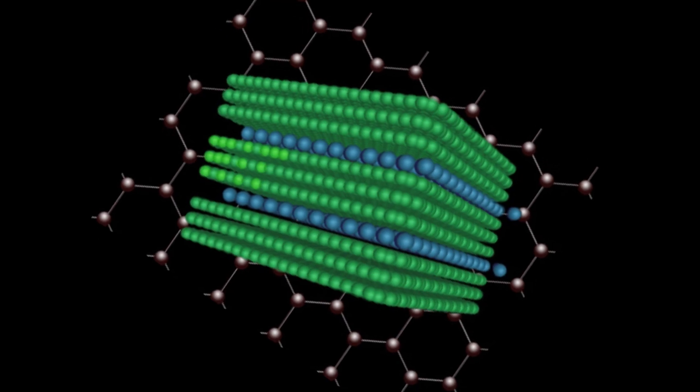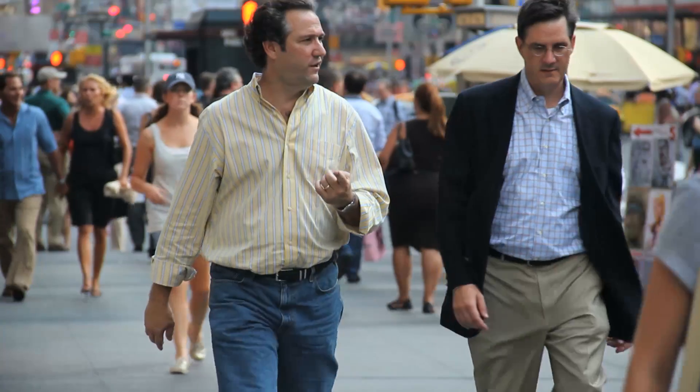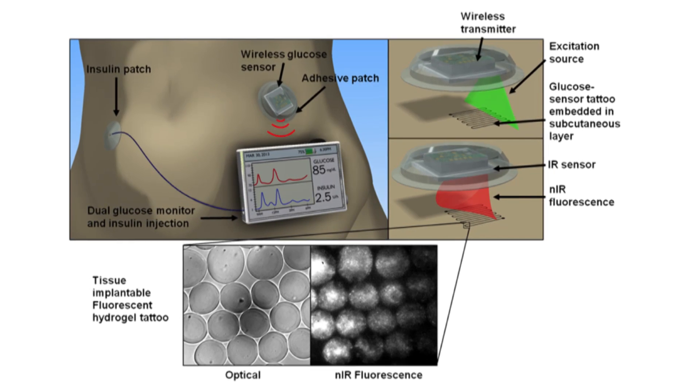One of the most exciting things to come out of my lab recently is a near-infrared fluorescent tattoo that can respond to molecules like glucose or nitric oxide. You can imagine people putting a fluorescent tattoo on their skin that will emit light proportional to the amount of glucose — a passive, long-term glucose sensor that could help diabetics manage their blood sugar and perhaps form a closed-loop system leading to an artificial pancreas, where insulin injections are administered in response to glucose concentration.